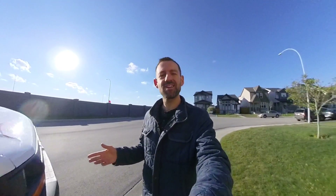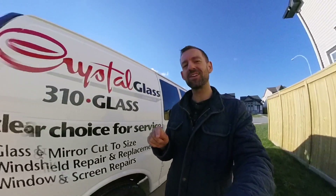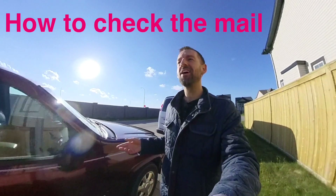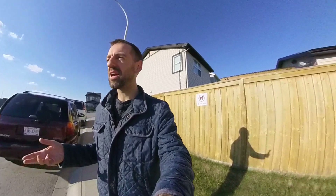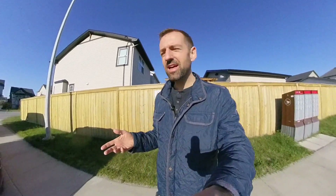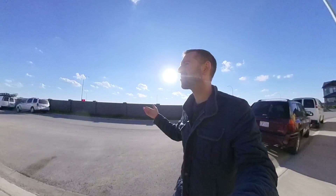It's another beautiful evening here in Calgary, Alberta. And I'm going to teach you how to check the mail. Yesterday I made a video about how to check the mail if you live in a condo building, but right now I want to show you how to check the mail if you live in a normal house, like these houses here.